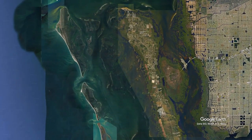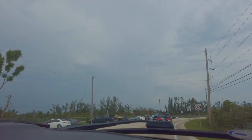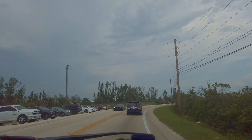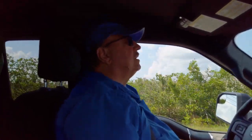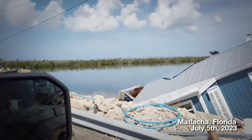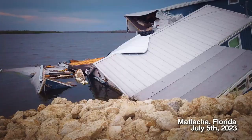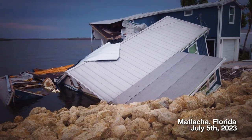We were actually able to get access to the island within two weeks. After leaving my car at the apartment where Dan and his wife were living until they moved back to their home, Dan and I headed over to the island. I was astounded by the significant amount of damage nine months after Ian's impact on Florida's southwest coast.